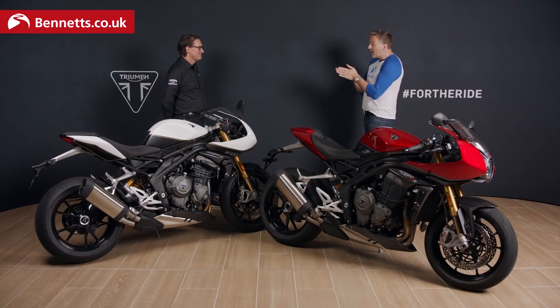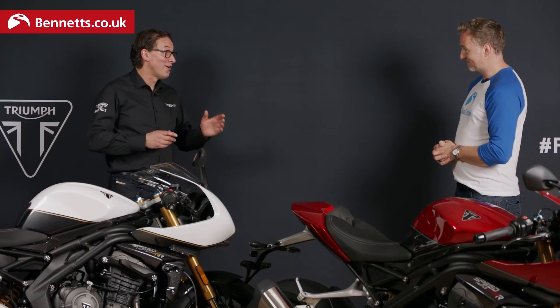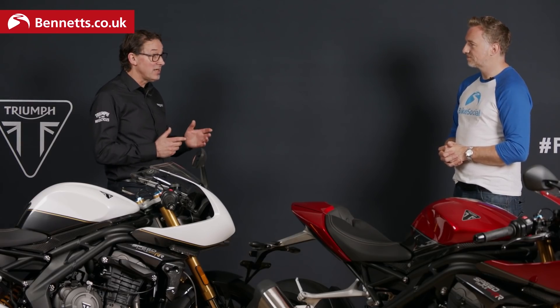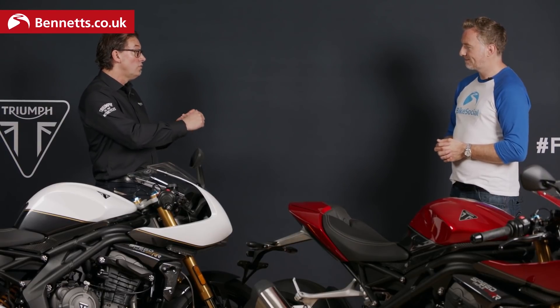Thank you very much for having us along, Stuart. So the big difference between the two, other than this lovely beautiful fairing — I can see some electronic wire sticking out the top of the suspension there, it's a bit of a giveaway, right? Well, the Speed Triple RR is fitted with the Öhlins Smart EC2 suspension system. That's a very fine suspension system — it's electronically adjustable and it's semi-active. So you can choose the mode that you want the suspension to work in, but you can also adjust that further by drilling through the menu system. When you select a riding mode — rain, road, sport, or track — there is a preset that would suit that riding mode.